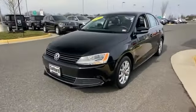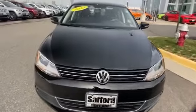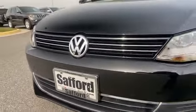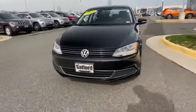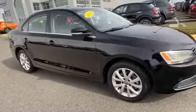2014 Volkswagen Jetta Sedan with less than 38,000 miles on the odometer. This sedan combines safety and comfort with style and performance. It's full of phenomenal features that any driver would appreciate, such as side view mirrors with turn signals.